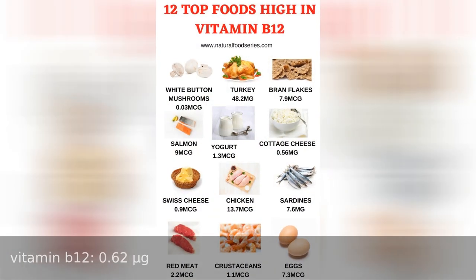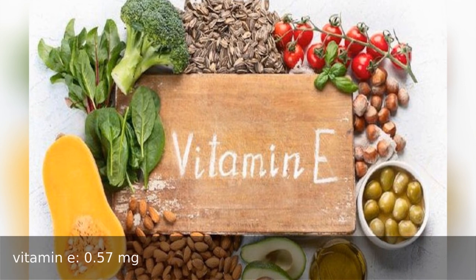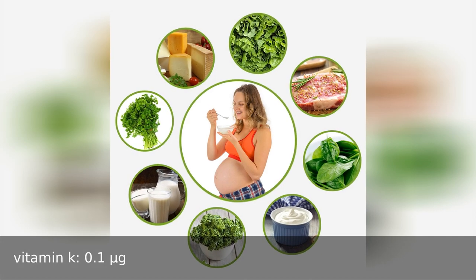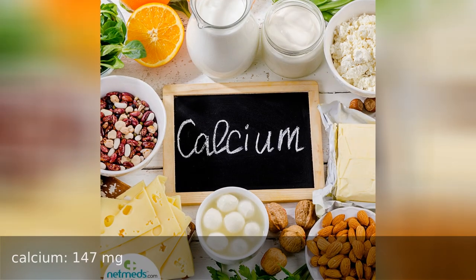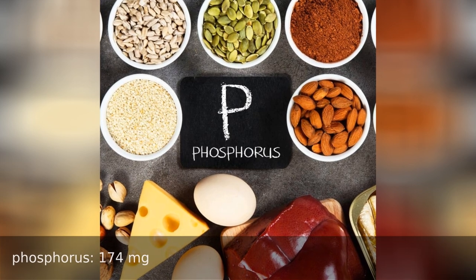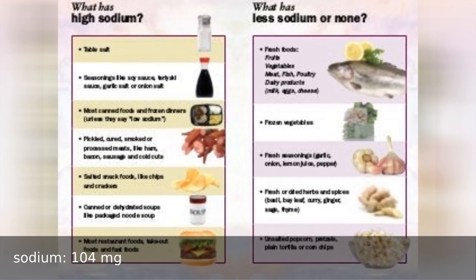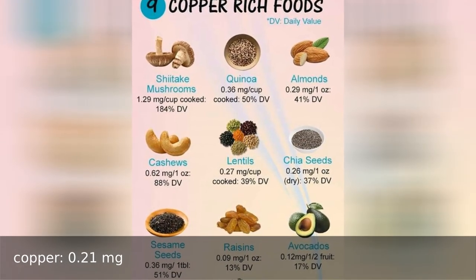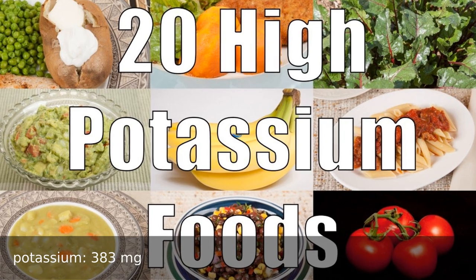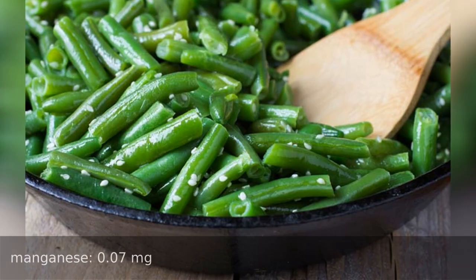Vitamin B12 0.62 micrograms, vitamin E 0.57 milligrams, vitamin K 0.1 micrograms. Minerals: calcium 147 milligrams, iron 3.25 milligrams, phosphorus 174 milligrams, sodium 104 milligrams, copper 0.21 milligrams, magnesium 41 milligrams, potassium 383 milligrams, zinc 0.72 milligrams, manganese 0.7 milligrams.